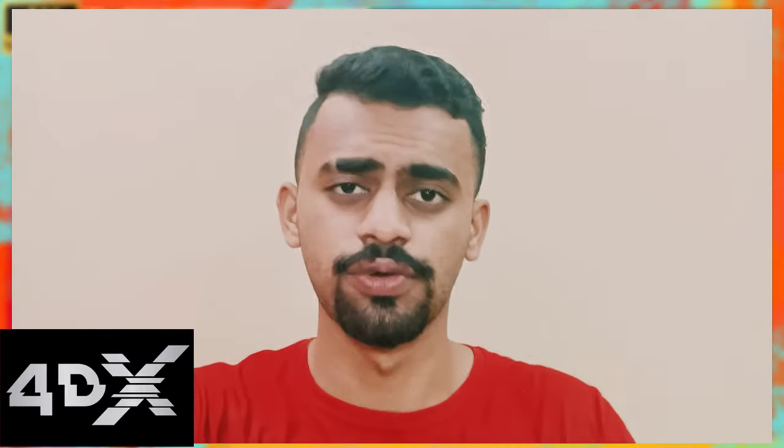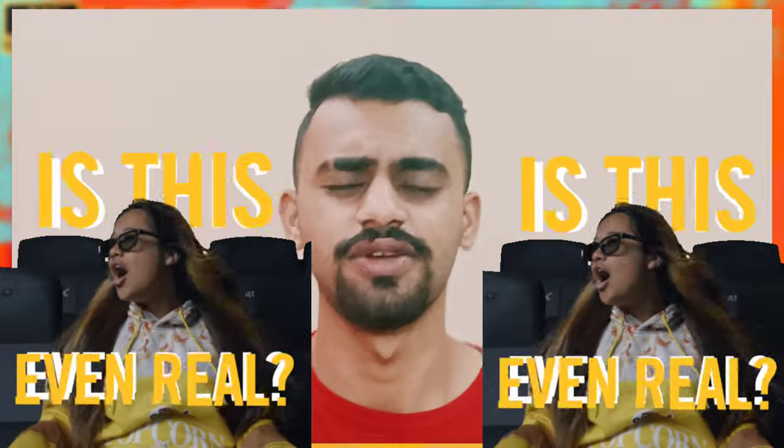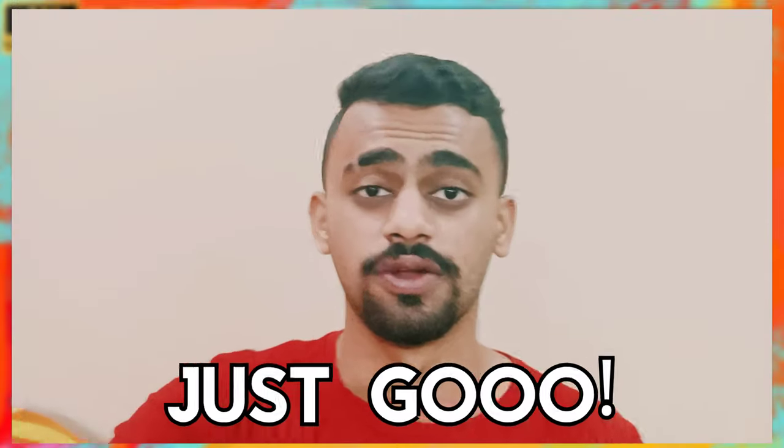So that was all about the 4DX, guys. In that darkness I guess you could have just seen a bit of the effects of 4DX. The 4DX is absolutely an upgrade from the regular 3D or 2D shows. Once in a while you just have to go and experience the 4DX in your nearby theaters - it's really gonna be great.